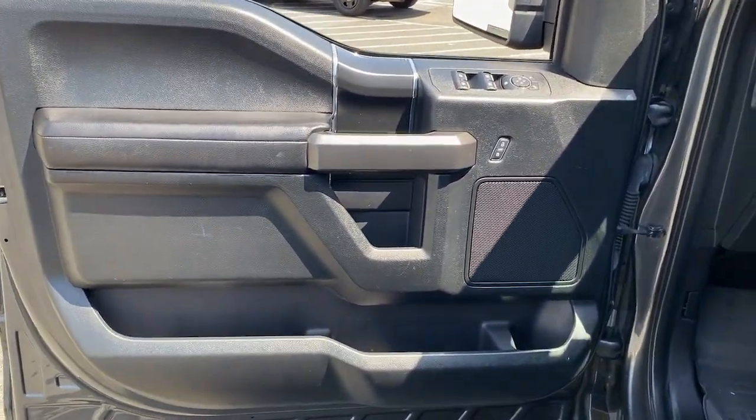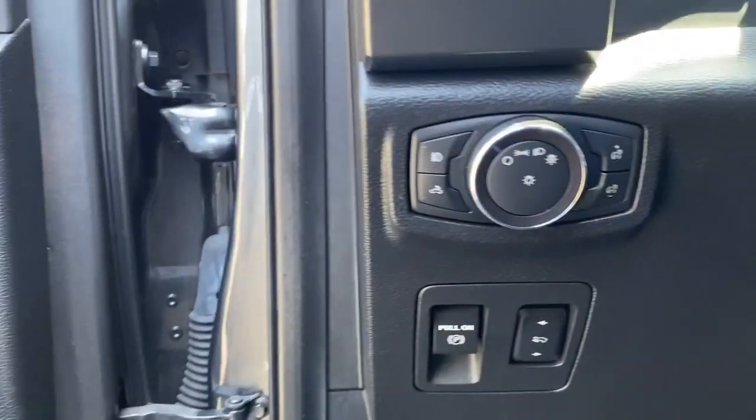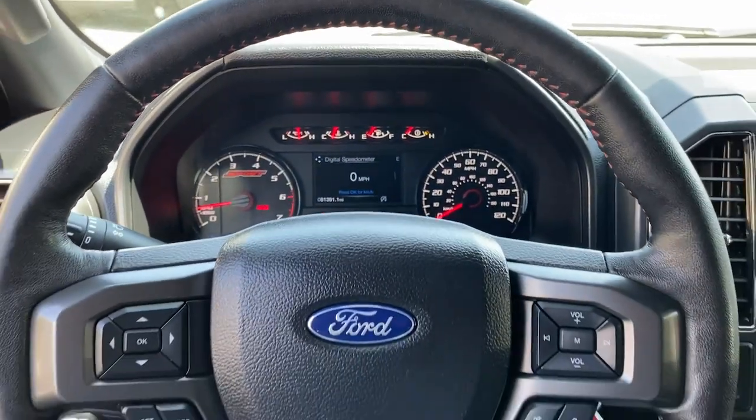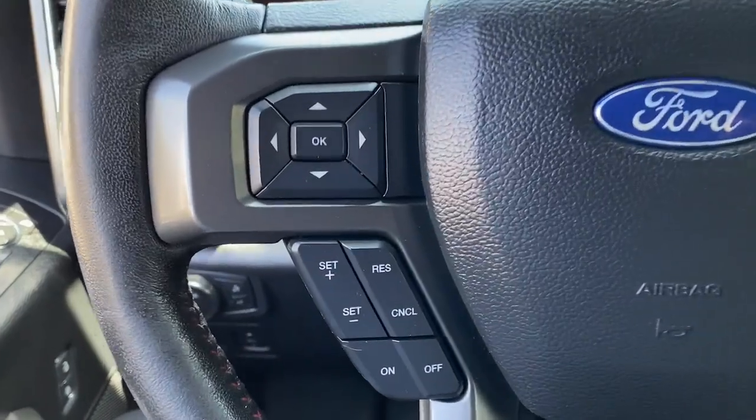Keyless entry, V6 cylinder engine, fog lamps, remote engine start, four-wheel drive, backup camera, aluminum wheels, steering wheel audio controls, Bluetooth connection, Wi-Fi hotspot.